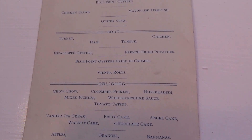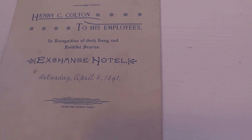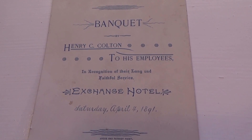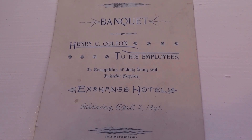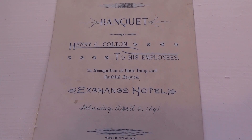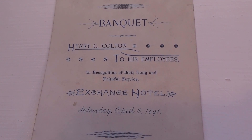What would you want from the menu? Remember, these are the great old cooks of 1891. This was found at an auction, so I thought I'd bring it to you just for fun — let you see what the banquet menu of 1891 was all about. Bye-bye!